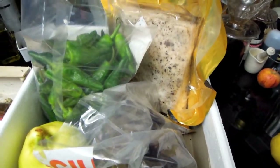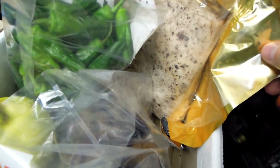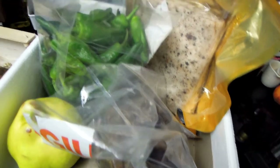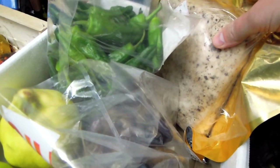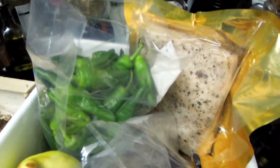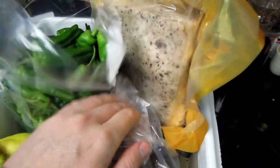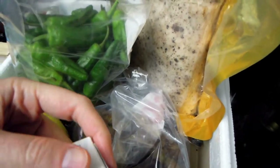I would probably order a smaller size next time as this piece is too big for me, but it stores really well and you can keep it for quite a long time, using as much as you need. I was really pleased this company had it in stock. And not only do they have fresh foods — they also have cans.